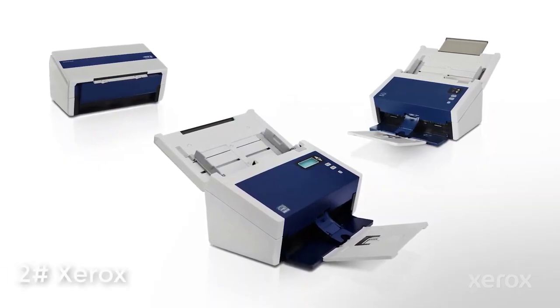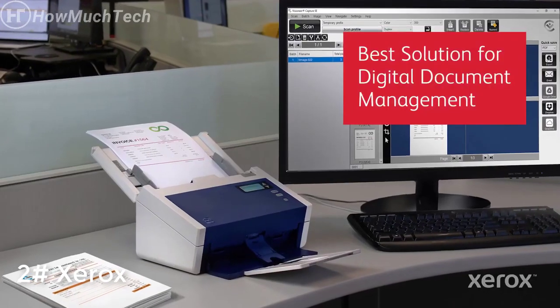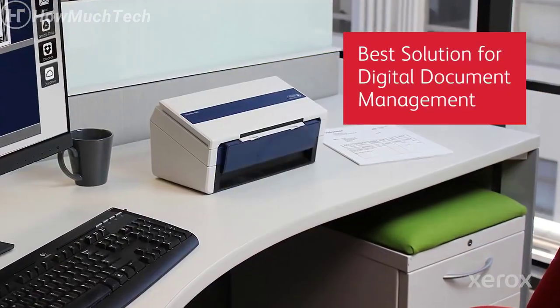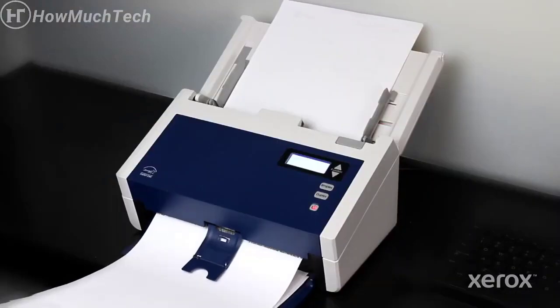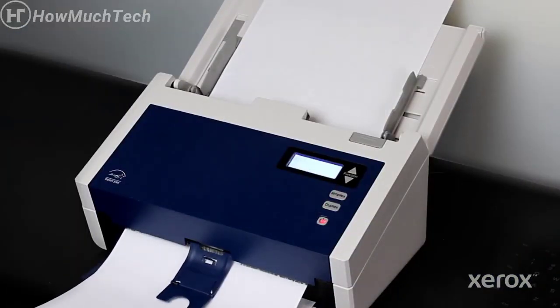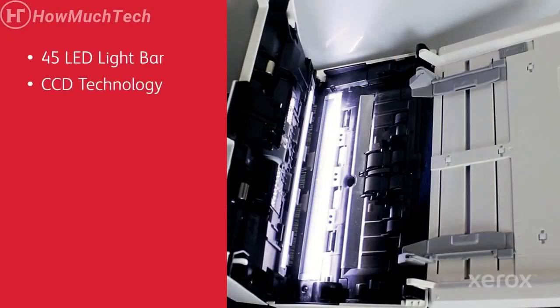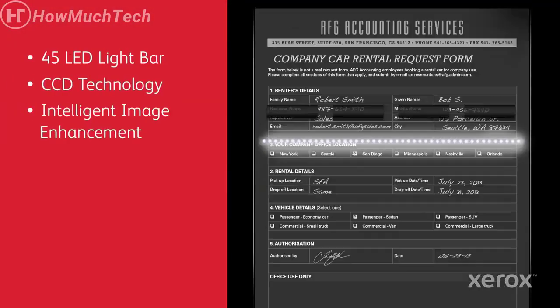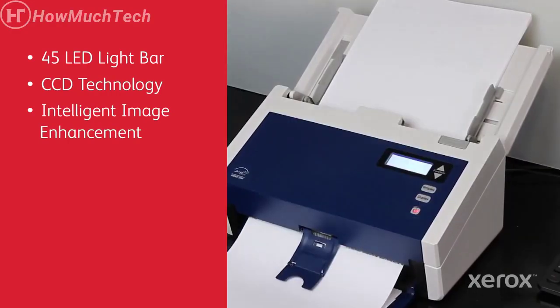The Xerox Documate 6400 — Fast, Reliable, and Affordable Scanner Family — is the best solution for digital document management. Our award-winning Xerox Documate 6400 scanners offer an ideal blend of performance and value. A 45 LED light bar and CCD technology, along with Visioneer Acuity Intelligent Image Processing, deliver clean, precise image quality.